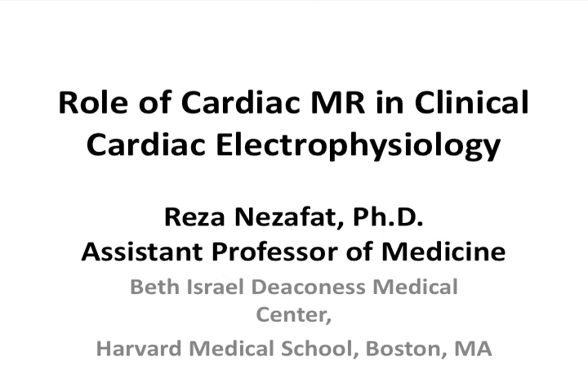Good morning. I'm going to talk a little bit about what we do in the lab. I'm part of the cardiac MR center at BIDMC. It's a dedicated cardiac MR program which involves both clinical and research and education. We scan about 1,600 patients per year, half of them are just research scans that we do.